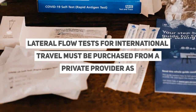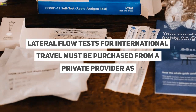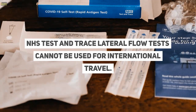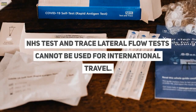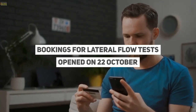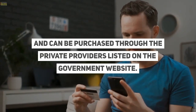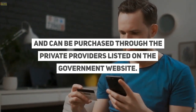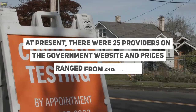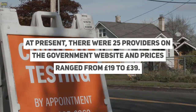Lateral flow tests for international travel must be purchased from a private provider, as NHS test and trace lateral flow tests cannot be used for international travel. Bookings for lateral flow tests opened on 22 October and can be purchased through the private providers listed on the government website. At present, there were 25 providers on the government website, and prices ranged from £19 to £39.